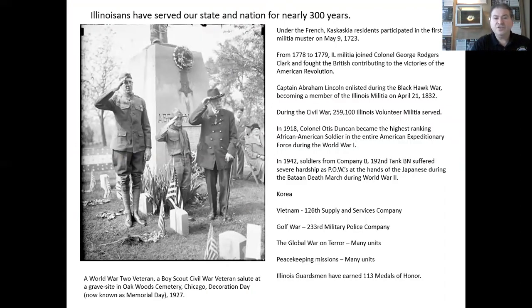Illinois has served our state and nation for nearly 300 years. Under the French in Kaskaskia, residents participated in the first militia muster in 1723. In 1728 and 1729, Illinois militia joined Colonel George Rogers Clark and fought the British, contributing to the victories of the American Revolution. Captain Abraham Lincoln enlisted during the Black Hawk Wars, becoming a member of the Illinois militia on April 21, 1832. During the Civil War, 250,000 Illinois militia served. In 1918, Colonel Otis Duncan became the highest-ranking African-American soldier in the entire American Expeditionary Forces during World War I.